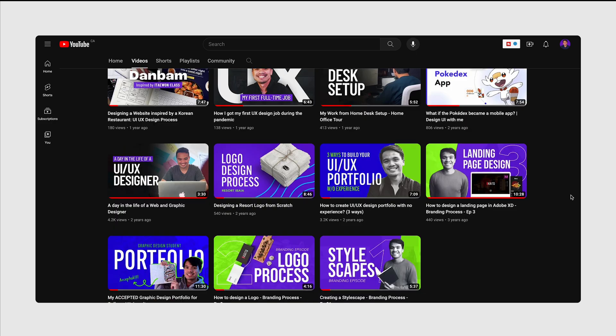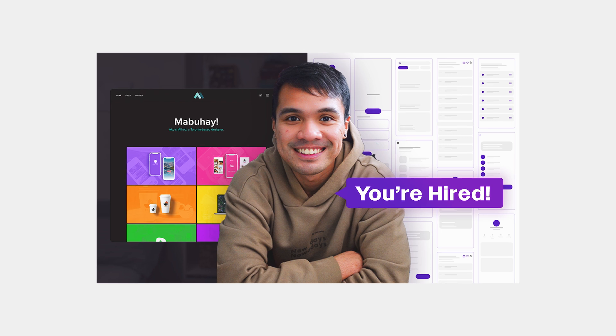I started defining my visual style while working on my YouTube thumbnails. Before, I used bright colors throughout, but recently I decided to tone it down and use color more intentionally — mostly to highlight something. So in my portfolio, I'll use the same logic: mostly black and white to make the images and mockups stand out, then add a splash of color, which is purple.